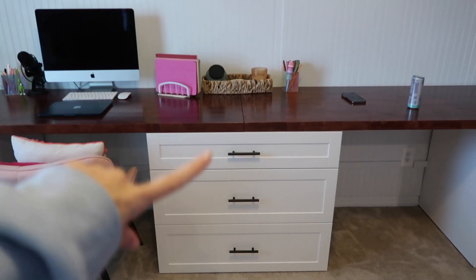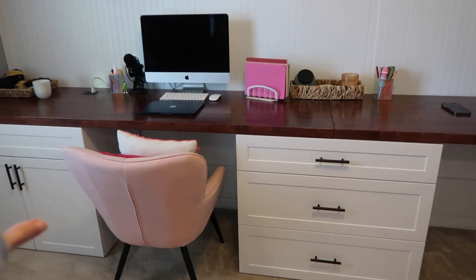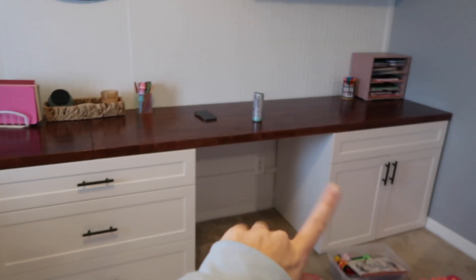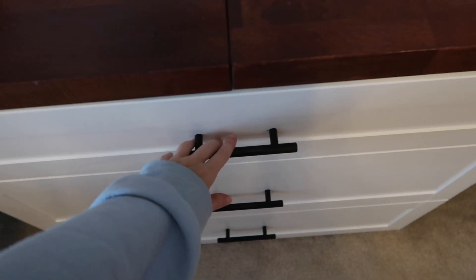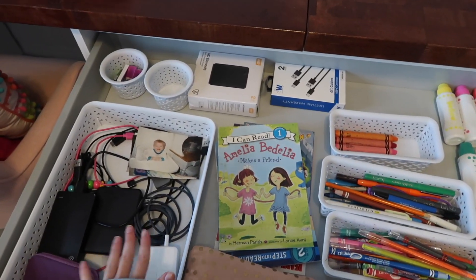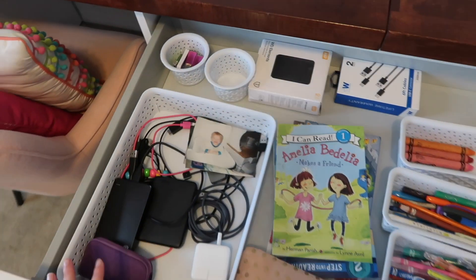Something that I love so much about this whole setup that Hunter and his dad made us is the storage underneath. I use one cabinet for me, one for the girls, and this middle one is kind of for both. In this first drawer I like to keep my charger, my hard drives, an extra hard drive, and USBs.